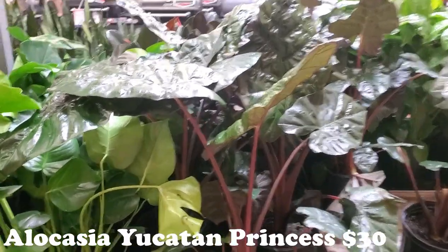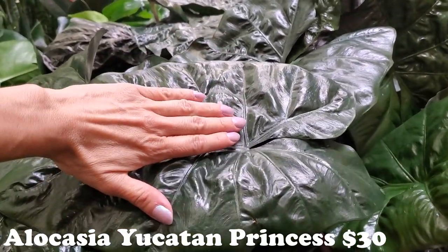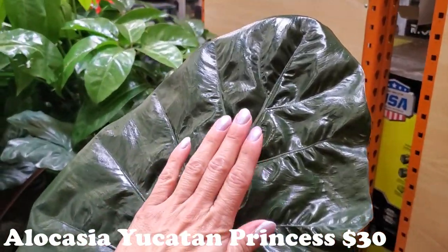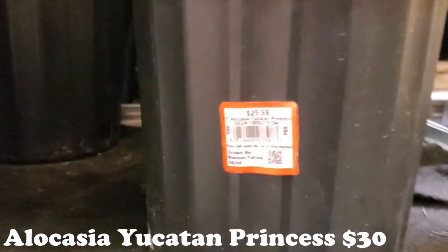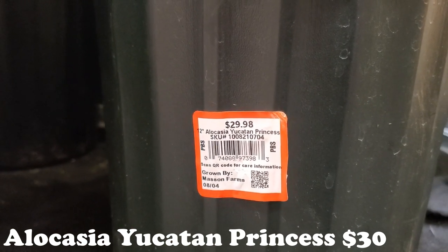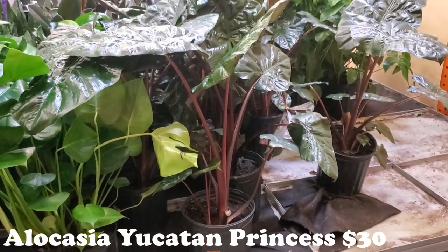This caught my eye right away — oh my gosh, look at this! Look at the size, look at these gorgeous leaves. Let's see what they have here. It's an Alocasia Yucatan Princess for $30. I've never seen these big ones before.